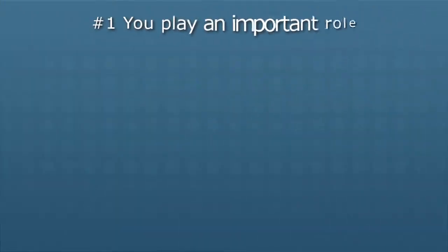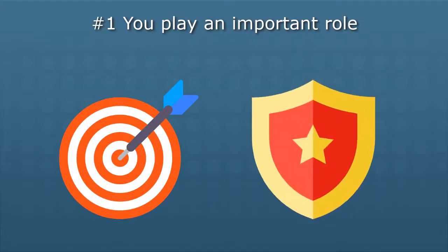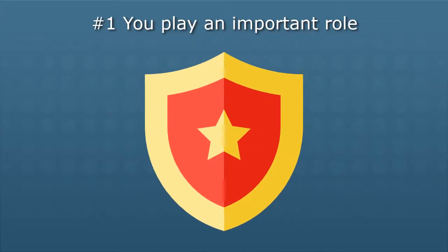Number one: you are the first line of computer defense. It's important to remember that you are both a target and a vital part of our computer security plan. Criminals know that on any given day, almost anyone can be tempted or fooled into doing the wrong thing. Human error accounts for the vast majority of computer security incidents. Understanding your important role in security and implementing the next nine tips will improve your ability to keep yourself and our technology secure.